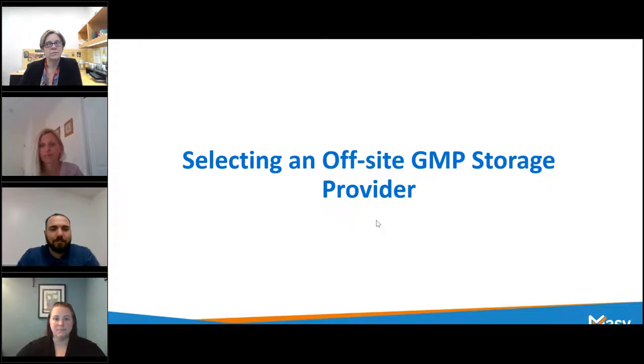Hello and welcome. Thank you for joining us for our webinar this afternoon, Selecting an Offsite GMP Storage Provider. We have a lot of great information to get to today, but a few quick items before we start. Toward the bottom of your control panel, you will see a handout section where there's a PDF of our presentation available for you to download, and also a copy of our most recent white paper about selecting an offsite storage provider. Both of those are available if you click on them to download.